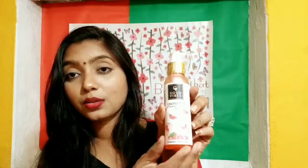Then I have the Good Vibes Grapefruit Anti-Aging Face Wash, which is 120 ml and the price is 175 rupees. The reason I bought so many Good Vibes products is because they are free of parabens, cruelty free, and natural. I've used a few products from their range and I really like them.